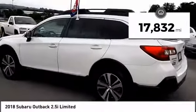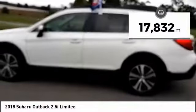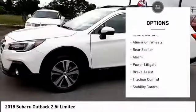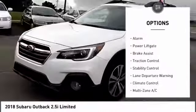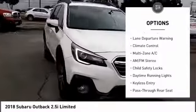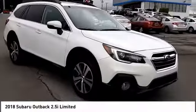This vehicle has less than 20,000 miles. Here are some of this vehicle's great options: blind spot monitor, all-wheel drive, heated mirrors, aluminum wheels, rear spoiler, alarm, power lift gate, brake assist, traction control, and stability control.